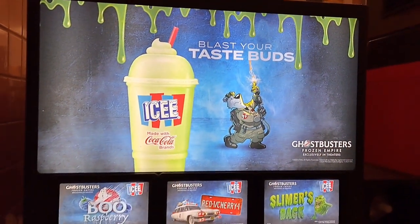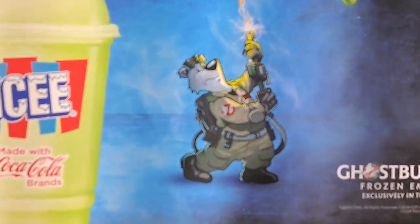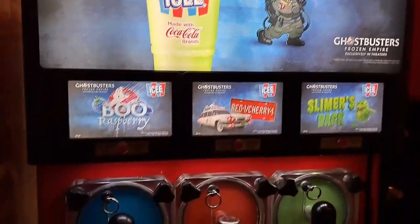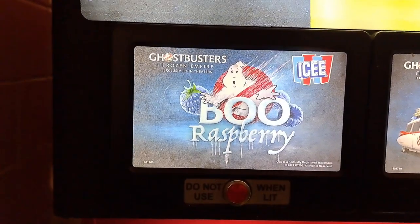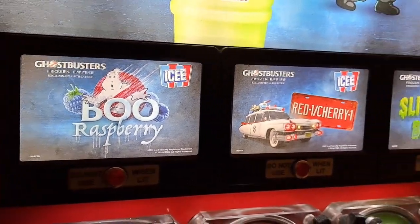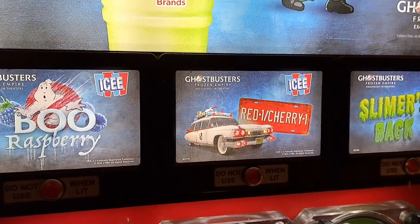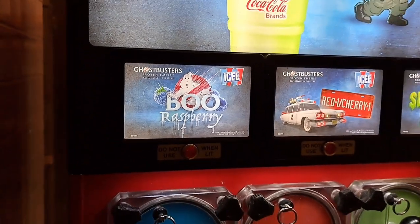They got 'Blast Your Taste Buds' — the icy polar bear has a Ghostbusters theme, and each flavor has been turned into a Ghostbusters Frozen Empire flavor. Slimer's back — a red cherry one and a boo raspberry.